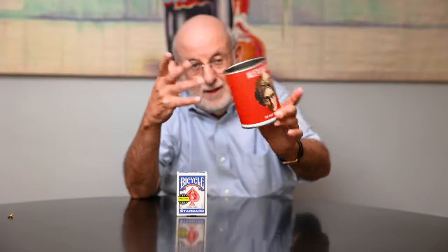What he did is he passed a can out with his logo on it, and this is examined by the audience to show that it's completely un-gimmicked. And then he would have cards selected. He would take the deck of cards, place it into the can like this, and the selected cards would come up. So let's see if we can duplicate that exact same thing.